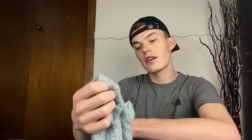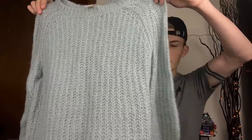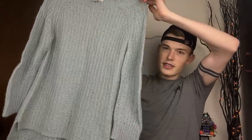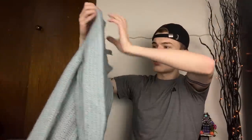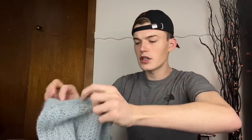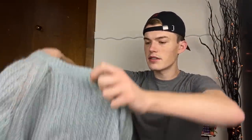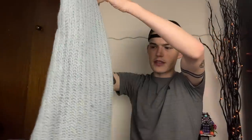Then we have a Sundance sweater, size small but definitely oversized. It's a mohair lambswool blend in a seafoam green color tunic sweater. It's a looser knit so you'd probably want to wear something under it, but that also means it wouldn't be too hot - you could honestly wear this into the spring.